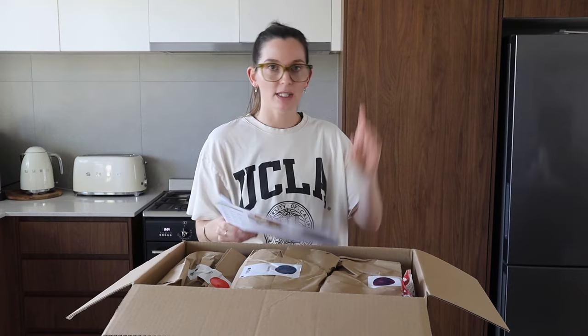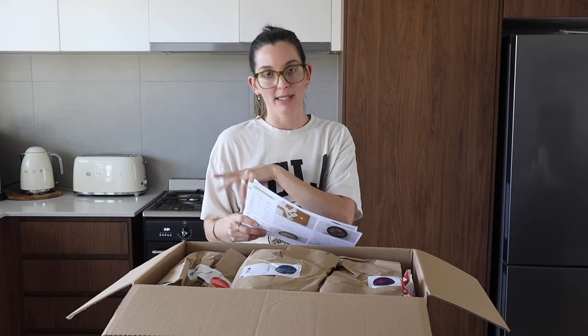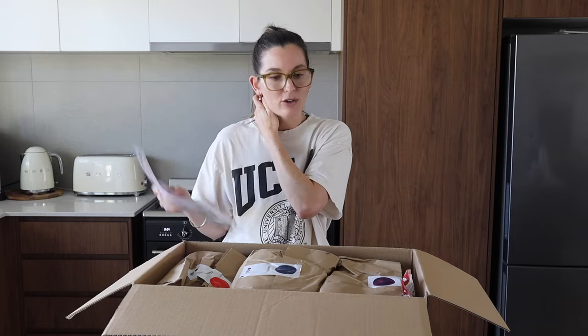Whenever we haven't had HelloFresh for a while they'll give us a call and offer a discount code. This box and the last one were 40% off, and the next two boxes are 20% off. With 40% off it came down to about $100, and we get the four meals for four people because I like to have leftovers for lunch the next day. I thought I'd come out and show you guys what I chose.